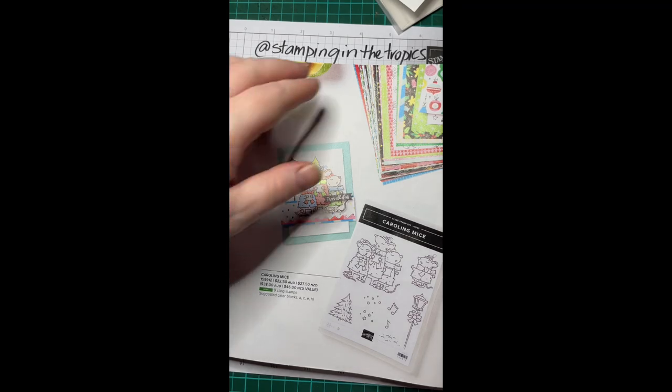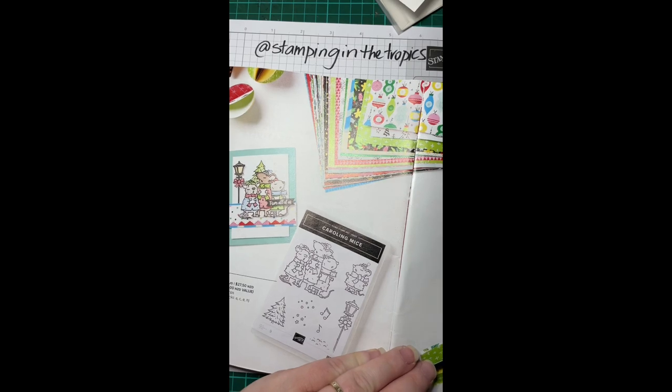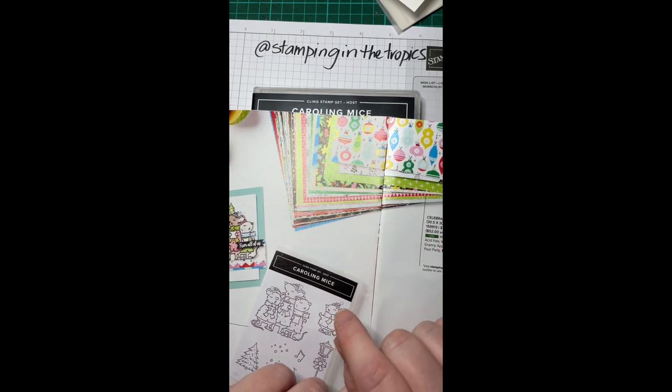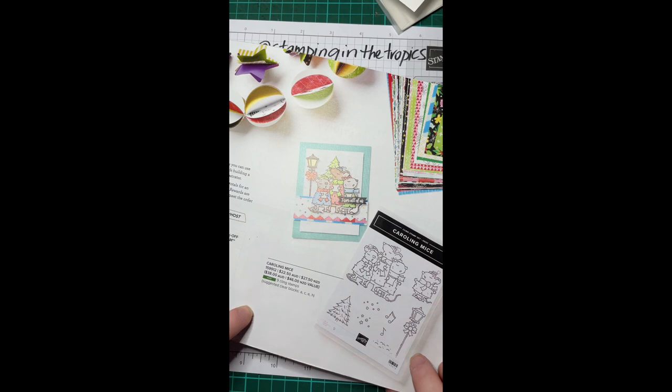What I really wanted to feature is that with the mini catalog come some new hostess goodies you can order. These are exclusive to hostesses — you can't order them otherwise. If you love the Caroling Mice, you've got to earn it as a hostess freebie. The same with this cute paper called 'Celebrate Everything' — it's 12 by 12 paper that costs $31 in hostess spending, so you need orders totaling $310.